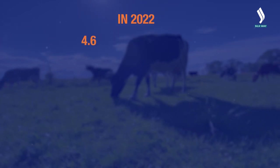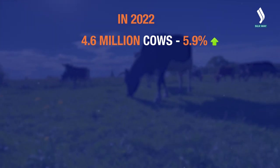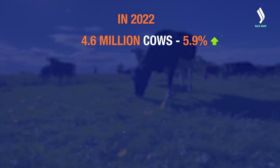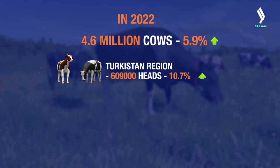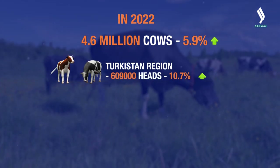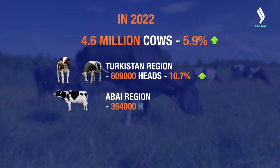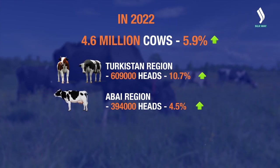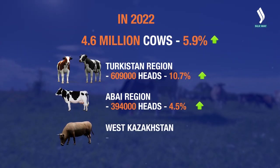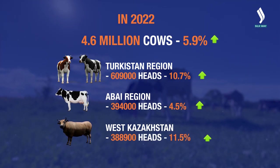In 2022, there were 4.6 million cows in the country, which is 5.9% more than a year earlier. The largest number of cows was recorded in the Turkestan region — more than 609,000 — an annual increase of 10.7%. The following regions are the Abai with almost 394,000 heads and a surplus of 4.5% in a year, and West Kazakhstan with 388,900 heads and an increase of 11.5%.